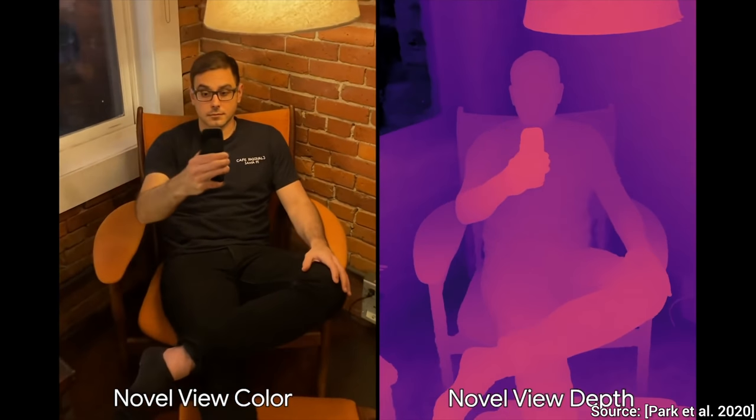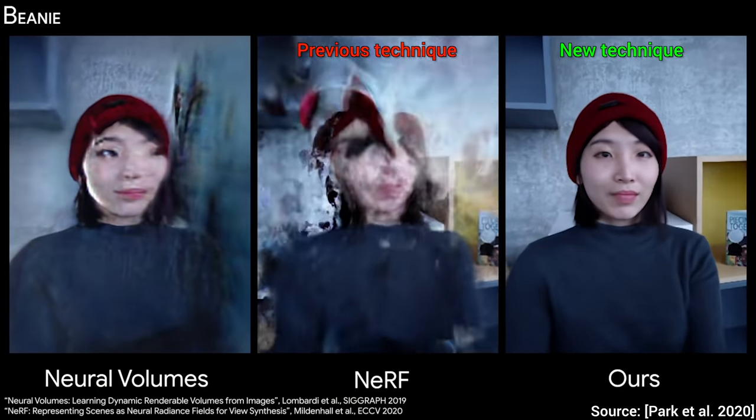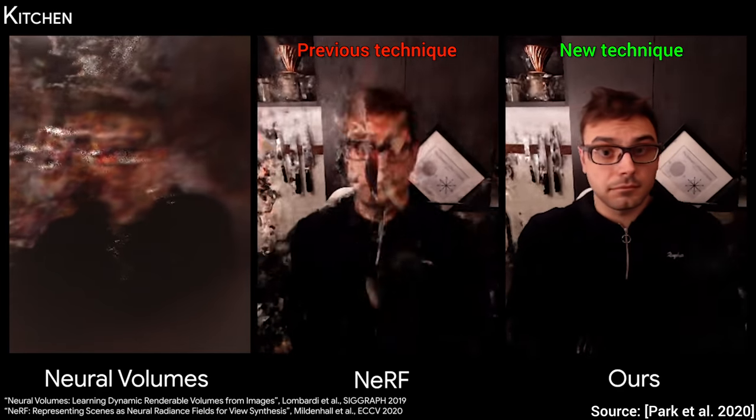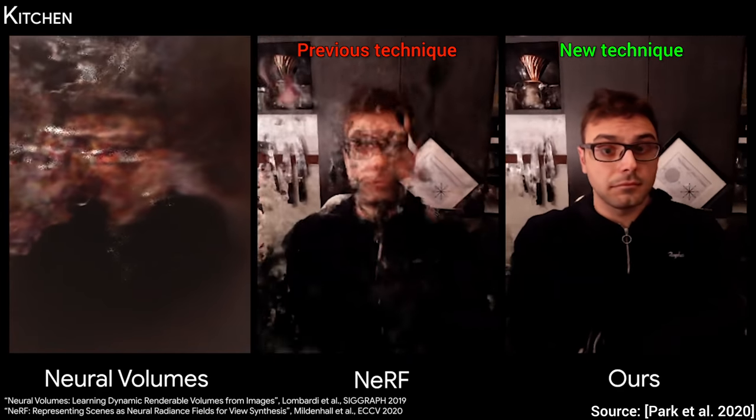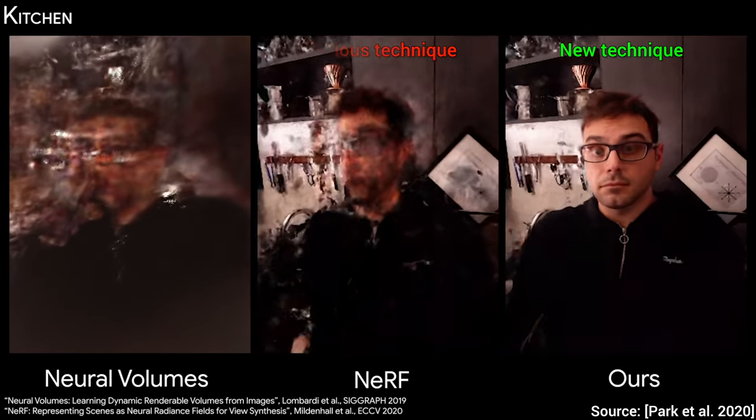I hope that now you have a good feel of the pace of progress in machine learning research, which is absolutely incredible. So much progress in just nine months of research. My goodness. What a time to be alive!